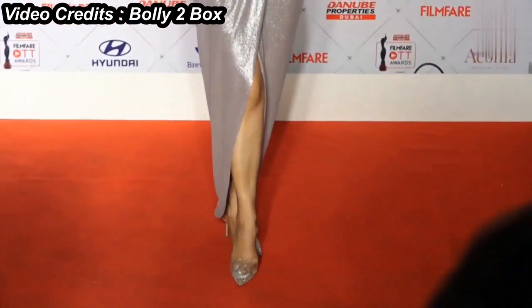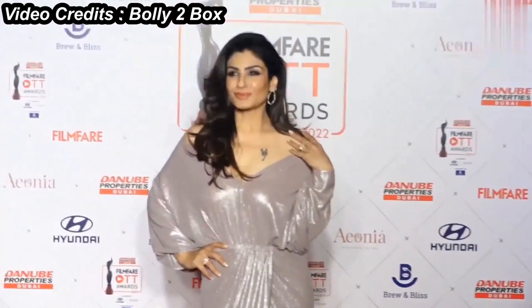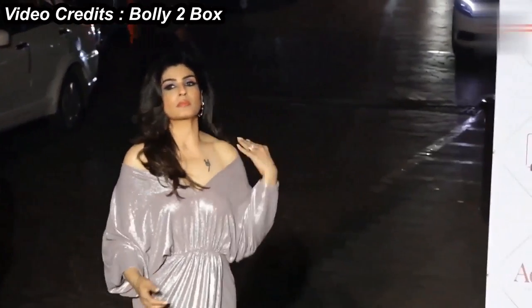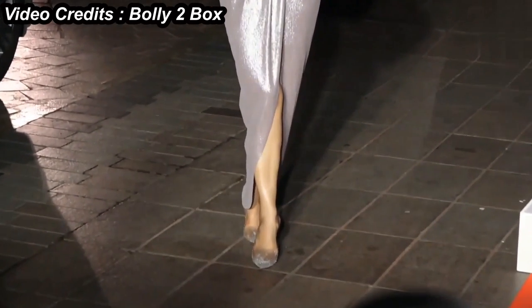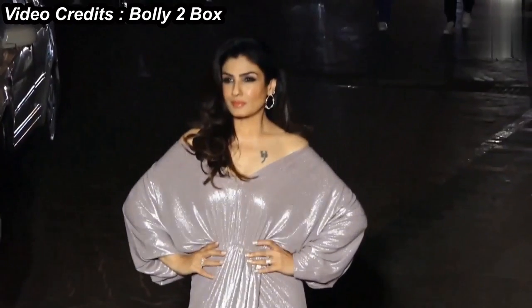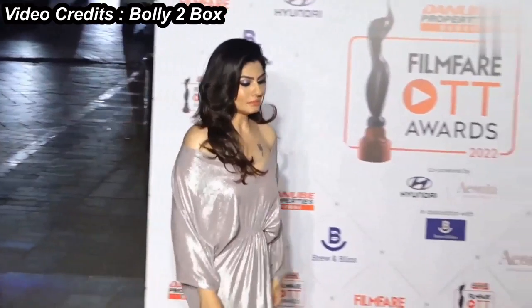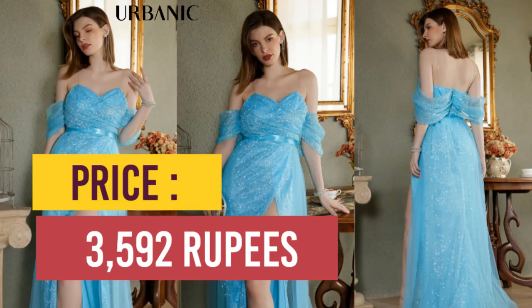Its gathered waves and the pleated middle part form an excellent structure, and the way the skirt is wrapped inside makes it much more sexy. The waist portion has a secured and very attractive fixed design. The back-directed hem and slit flatter your leg in the sexiest way possible. This one is currently on sale for just $3,592 on Urbanic Women Fashion.